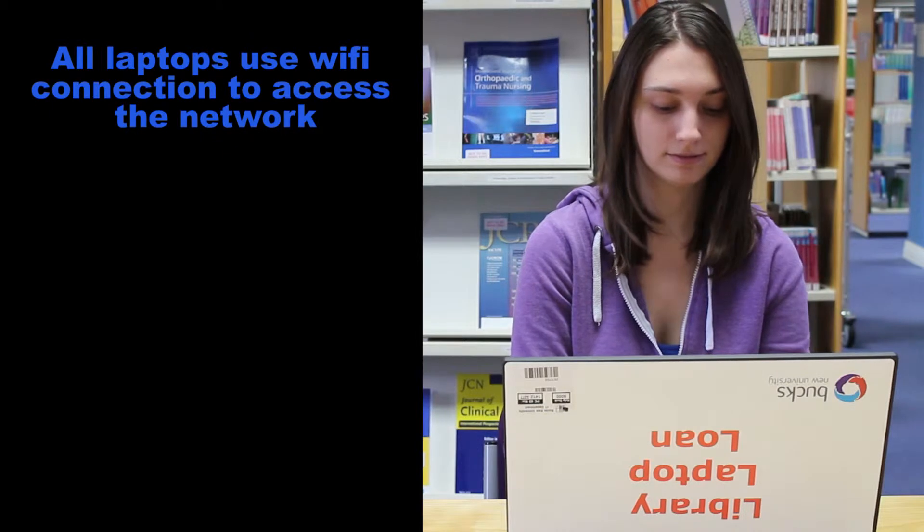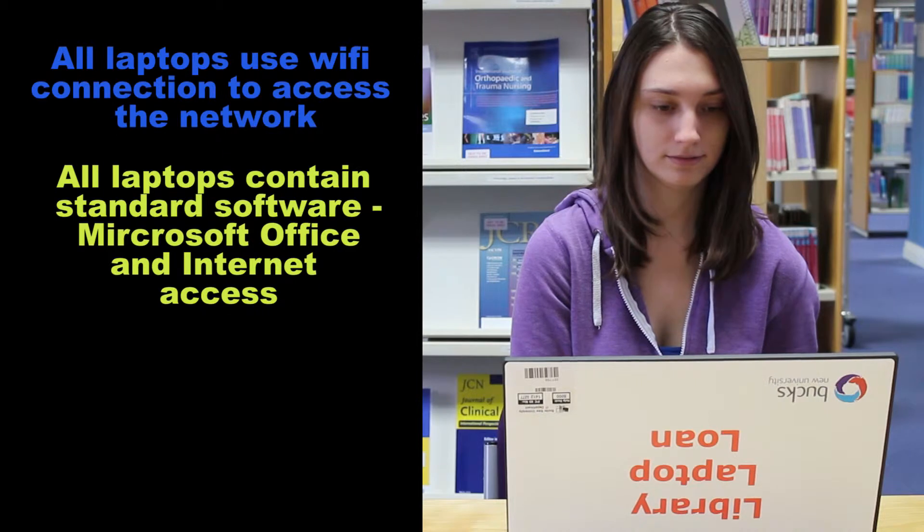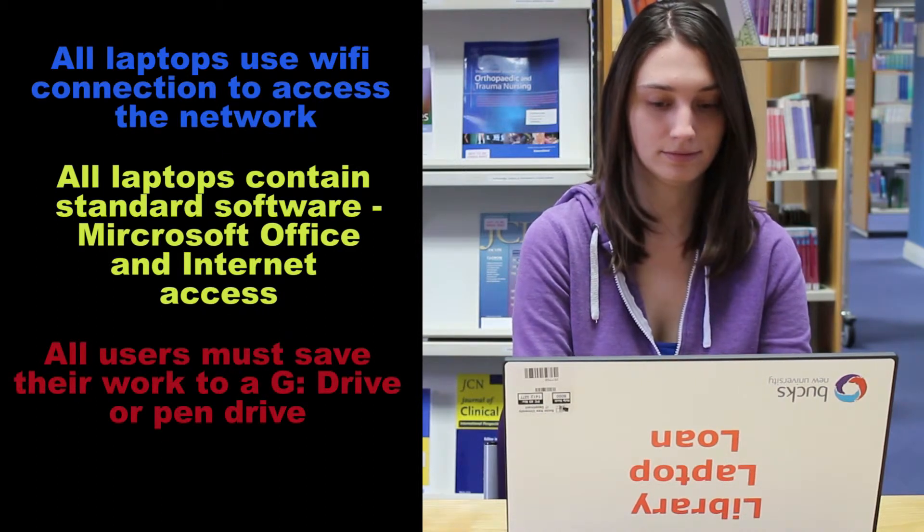The laptops use a Wi-Fi connection to access the network. Laptops contain standard software: Microsoft Office and Internet Access. Users must save data to the G drive or a pen drive.